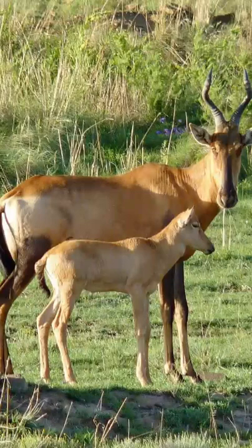They can reach speeds of up to 65 kilometers an hour and are able to maintain that speed over long distances. Males fight for dominance by clashing and interlocking their heavily ridged horns.